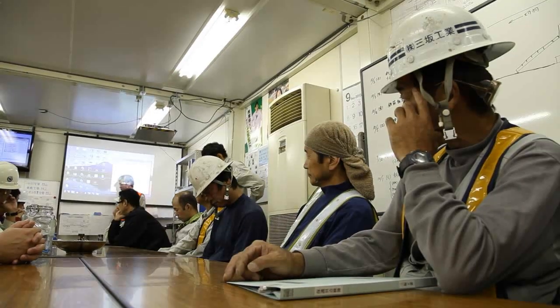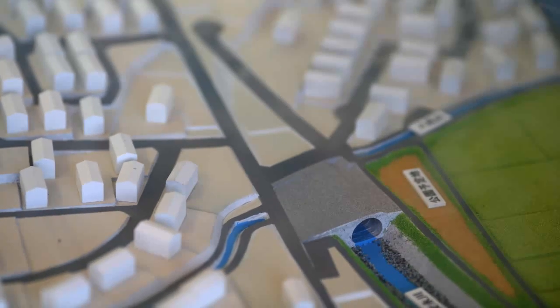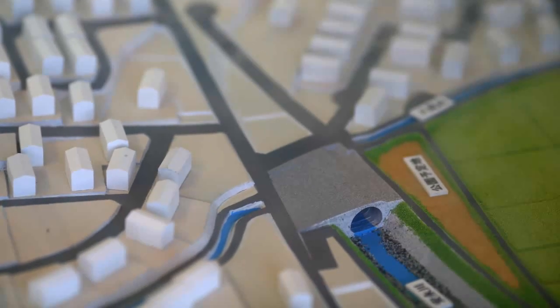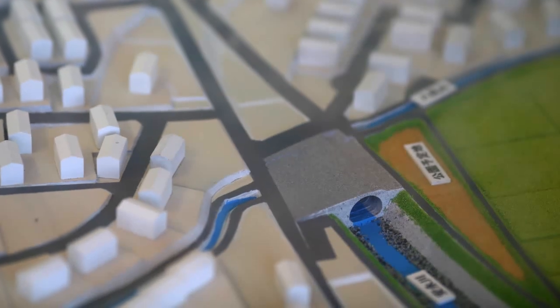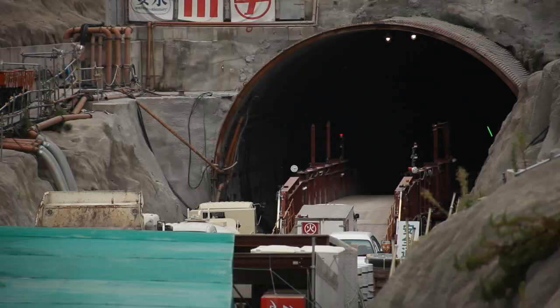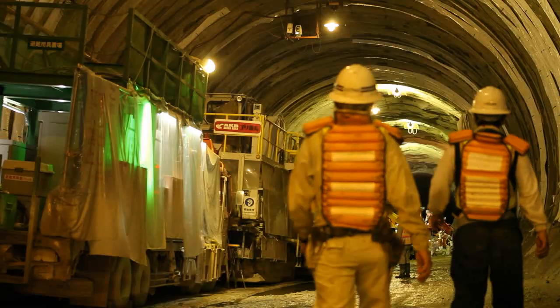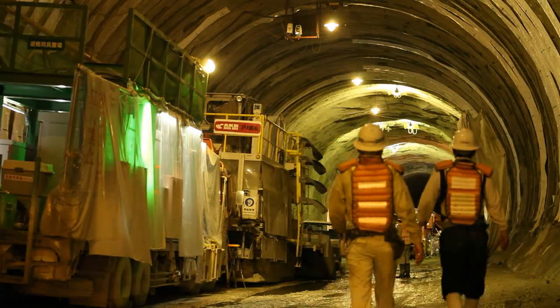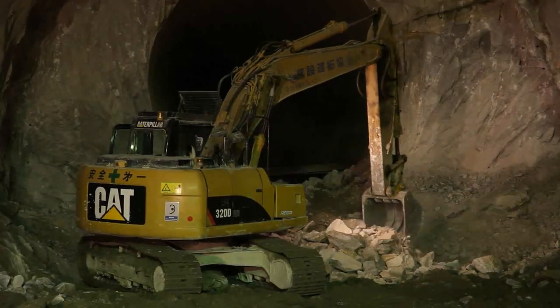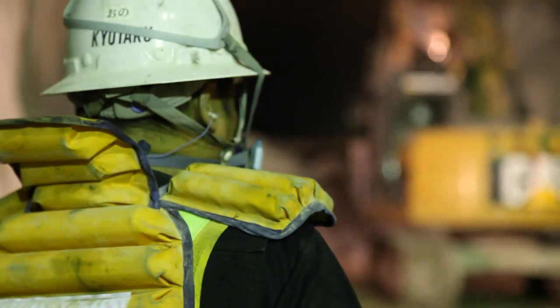Construction company Kajima Corporation were contracted to excavate the Ane River Tunnel, an 85 square metre, 1.86 kilometre long tunnel to increase drainage capacity of the river from 10 cubic metres per second to 90 cubic metres per second. The initial plan was to excavate the tunnel by mechanical means, but the rock proved too hard for mechanical excavation.